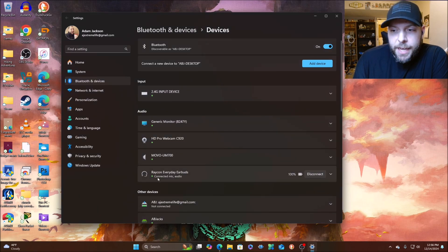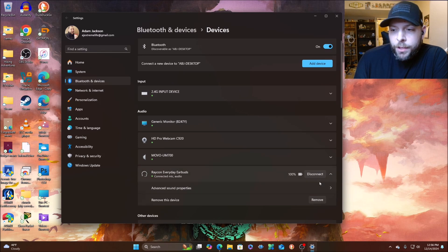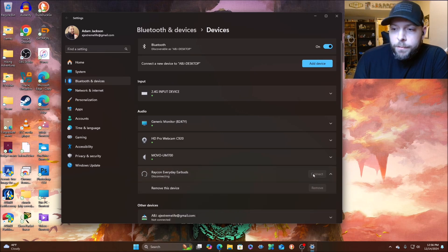I'm going to click Done. Down here you can see 'Raycon Everyday Earbuds — connected, mic and audio, 100% battery life.' You can go into advanced properties or remove the device by clicking Remove. I'm going to go ahead and click Disconnect.